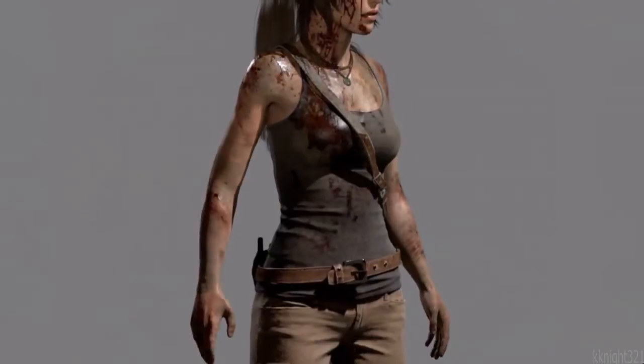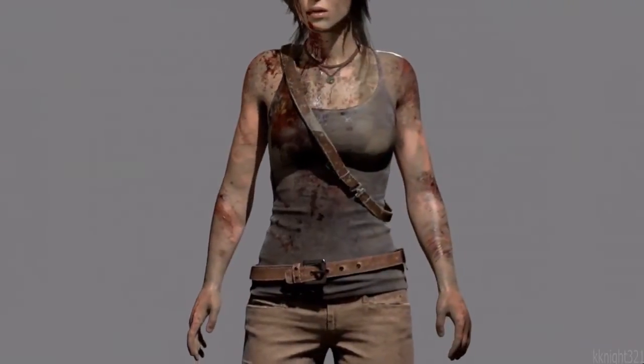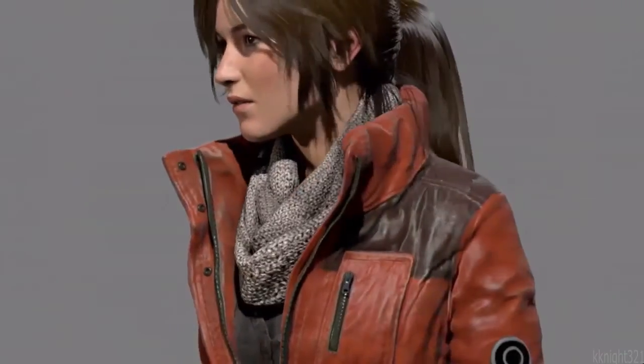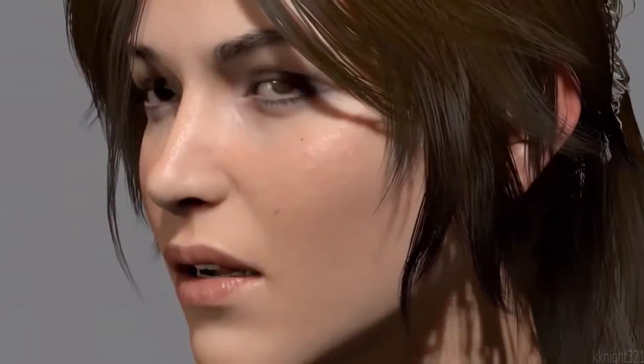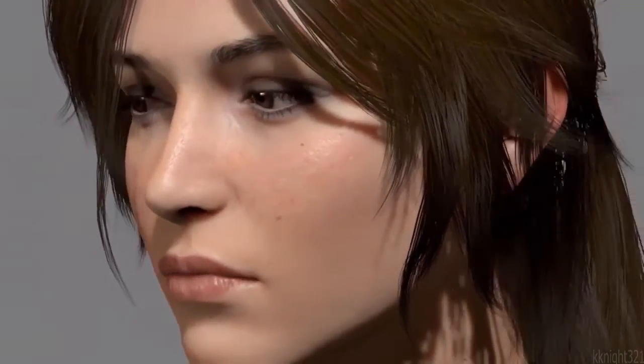Whenever she gets into a fight, she can get dirty or she can get bloody. When she's out in the snow, she'll actually accumulate snow on her clothes, so she fits into every environment that she's in. We're able to actually capture the nuances of facial movement, and she really comes to life — it is so much better than the bone-driven system that we used in the past — and this all adds to the realism of her acting.